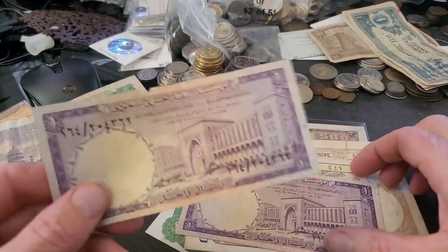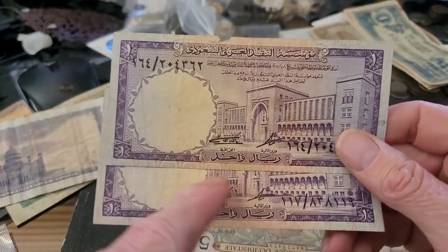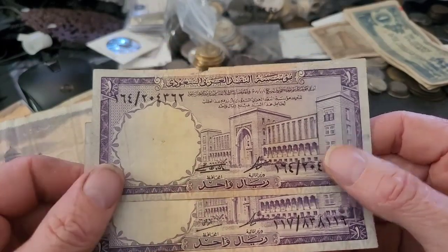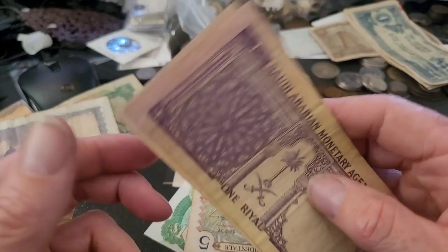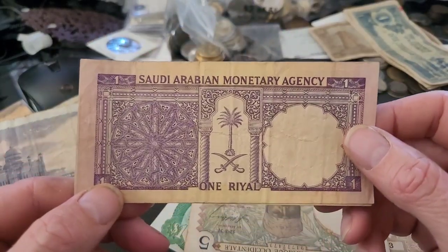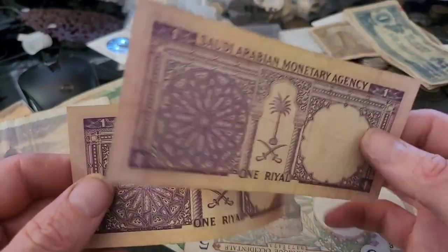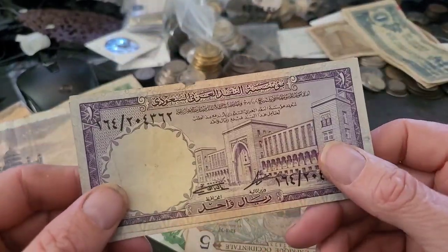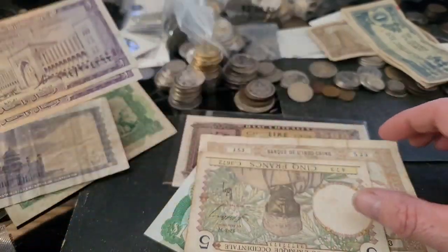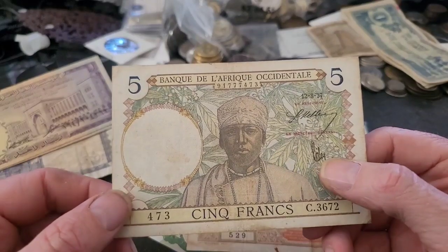Next two are from Saudi Arabia. The only difference between the two is the signatures — they have a building on the front and the Saudi coat of arms on the back. These are probably from the 70s — I need to look that up. About five to ten dollars each.